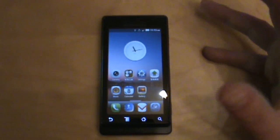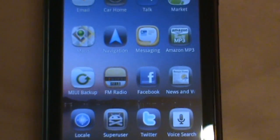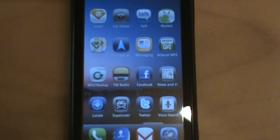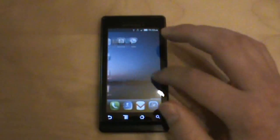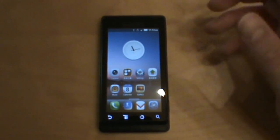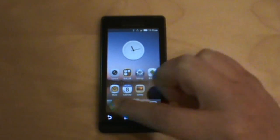The weird thing is there's no actual app drawer. A lot of people are calling this an iPhone look-alike, and as you can see, the icons kind of do look like iPhone apps. So it functions like the iPhone in that you have pages of apps, except it's better because you actually have widgets and all kinds of cool customization you can't do on the iPhone.